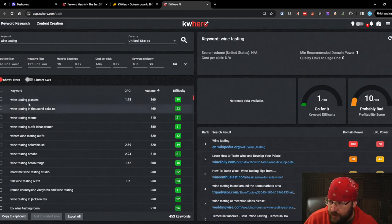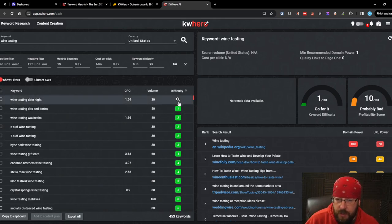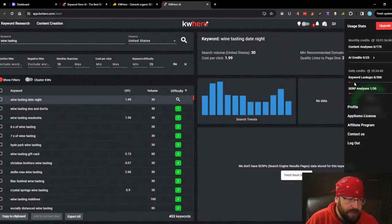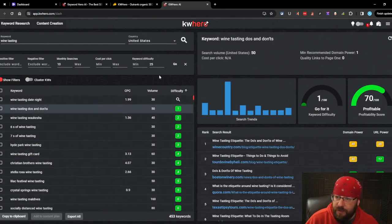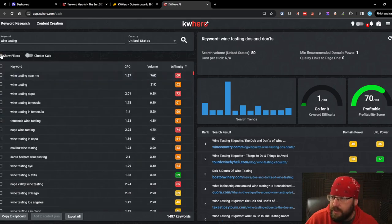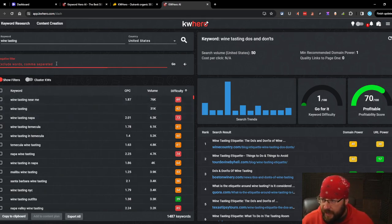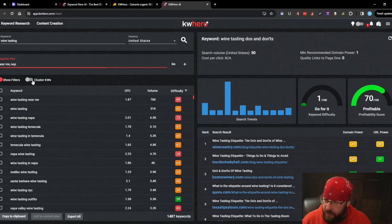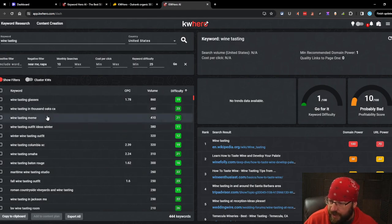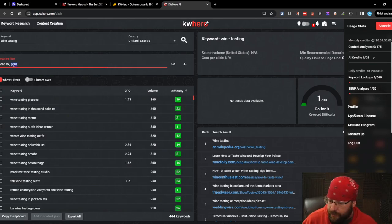Down here you've got your keywords - you can sort alphabetically, by cost per click, by volume, or by difficulty. Every time I click on a keyword, I'm pretty sure that's a keyword lookup. It must charge every time you put in a filter. Let's go ahead and cluster the keywords. You can toggle that off if you want to remove the filters - I like that, it's clean. Negative filter: if you want 'near me' out, you write 'near me'. We added 'napa' as well and it took those out. Every time you use a filter and rescan it's a lookup - that's understandable.